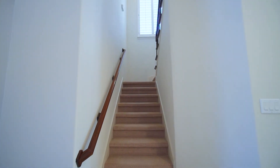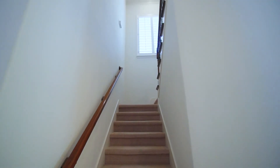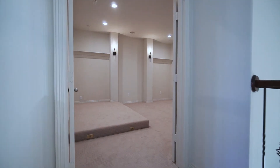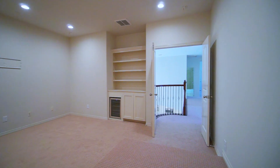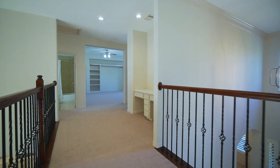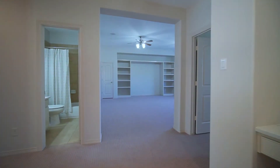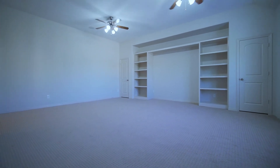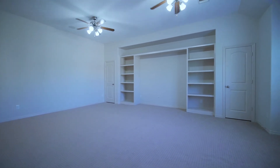First floor living highlights a comfortable bedroom with en-suite bath, ideally suited for overnight guests, in-laws, or nursery. Additional features upstairs include new carpet and three additional bedrooms on the second floor. This incredible property also offers a full media room with convenient dry bar, large game room, and study area.